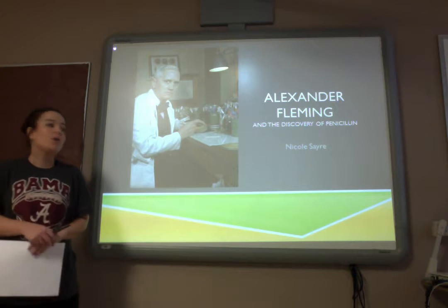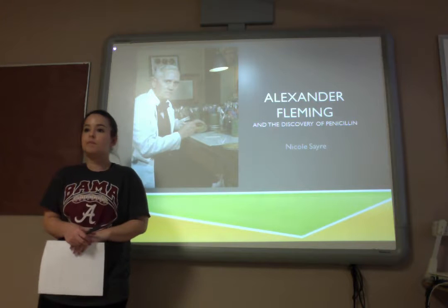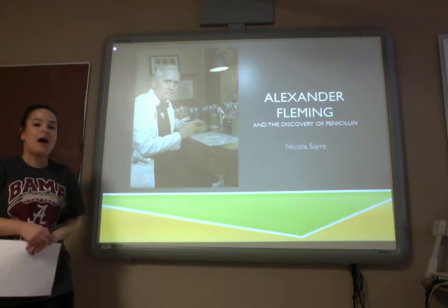Does anybody know what penicillin is used for today? No? Okay, well I will tell you.